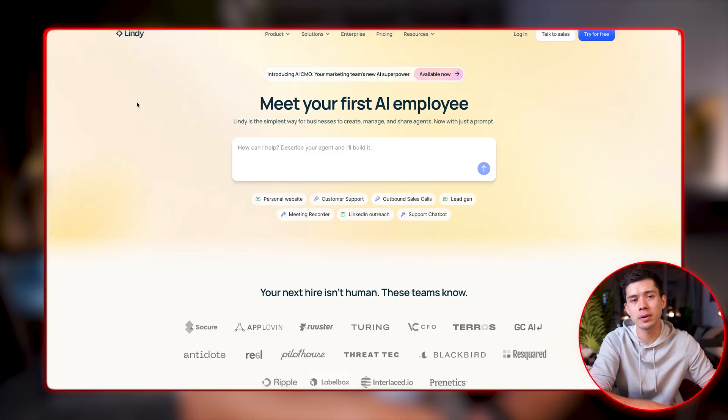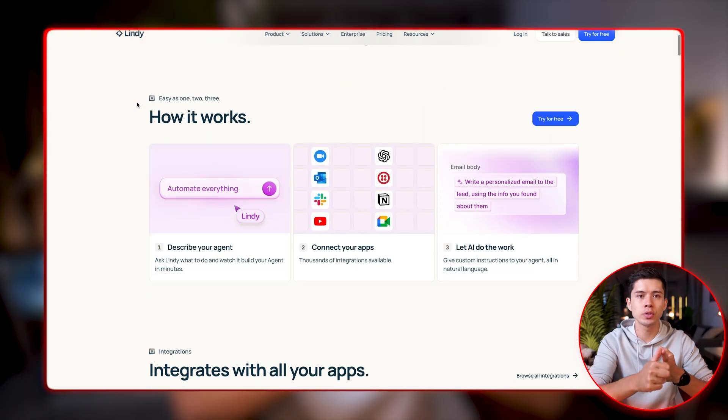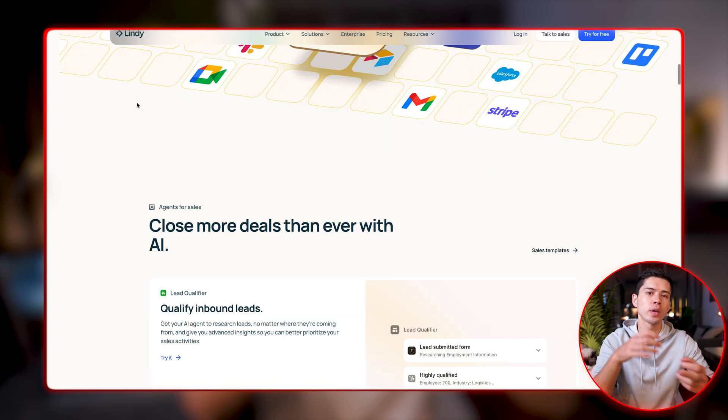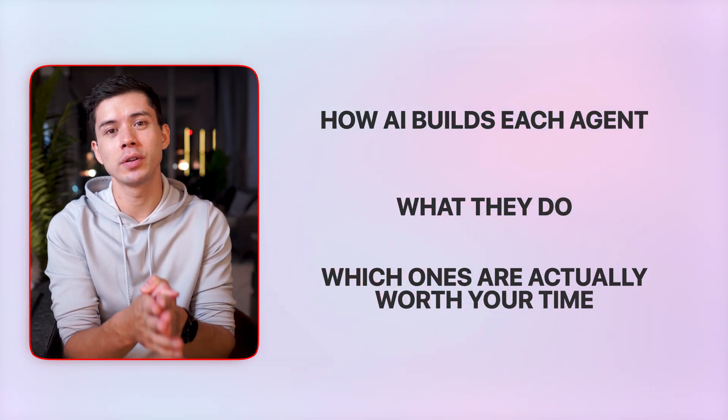The problem is most people don't actually know how to use them, so over the last 30 days I built three AI agents using Lindy and tested them with real workflows. Lindy is an end-to-end platform for AI agents — you can build with the visual flow editor, compose tools, and ship agents to web, phone, and apps. You can start with templates then tailor behavior, memory, and tools to your stack, and you need absolutely zero AI agent experience. In this video I partnered with Lindy to show you step by step how I built each agent, what they do, and which ones are actually worth your time — and you'll see how easy these AI agents are to build using just one or two prompts.